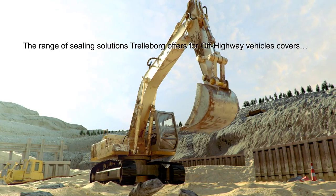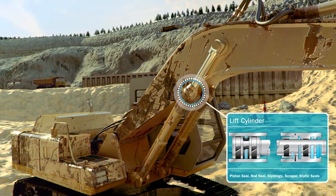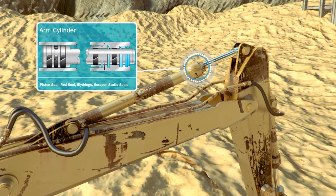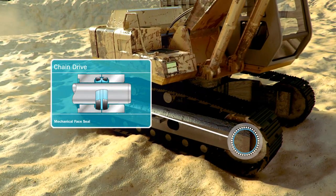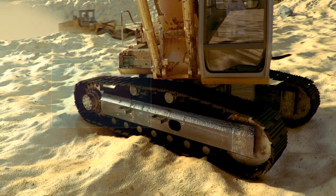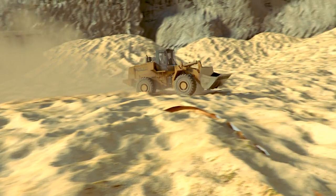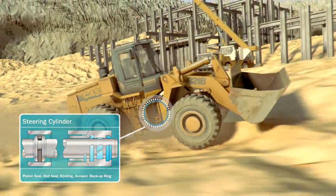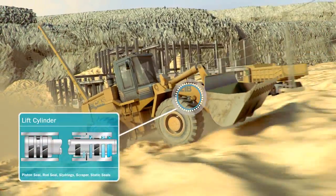Here are more examples of off-highway sealing solutions: on a lift or boom cylinder, on an arm, dipper or stick cylinder, on a bucket cylinder. There are mechanical face seals on the chain drive or track drive, which must withstand extremely harsh conditions. Trelleborg solutions are also on the steering cylinder, again on the bucket cylinder, and on the lift cylinder.